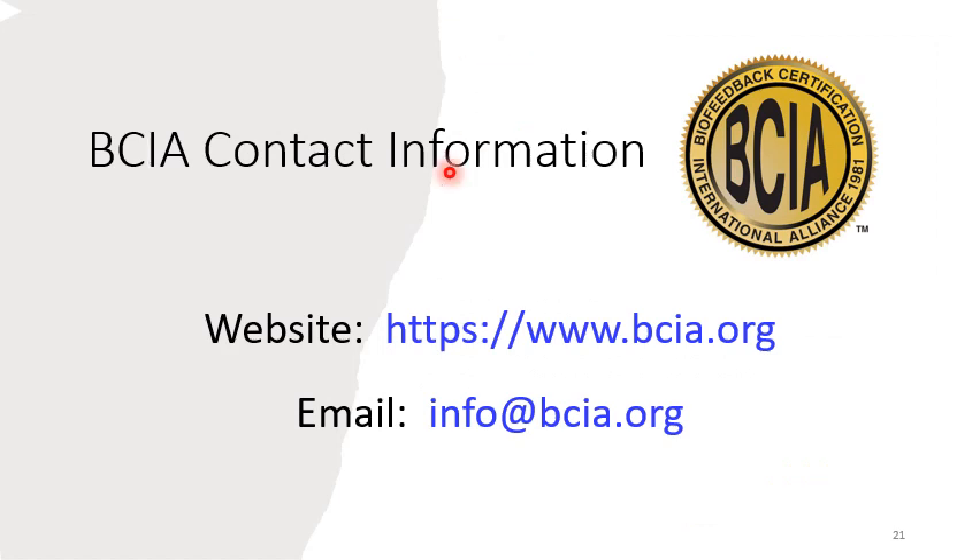For further information about board certification by BCIA, please go to BCIA's website at www.bcia.org, or you can email them at info@bcia.org.